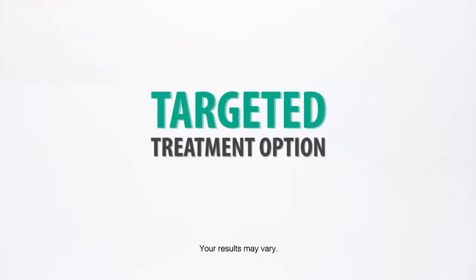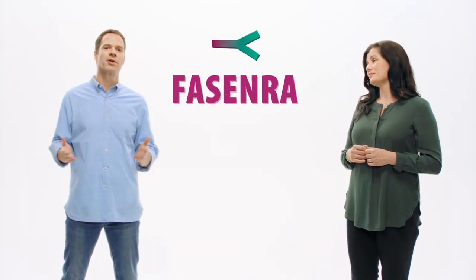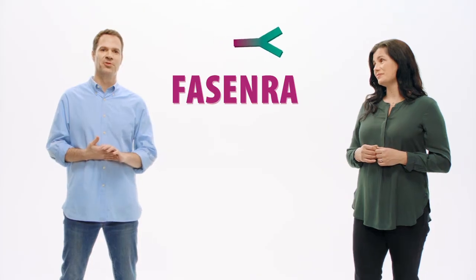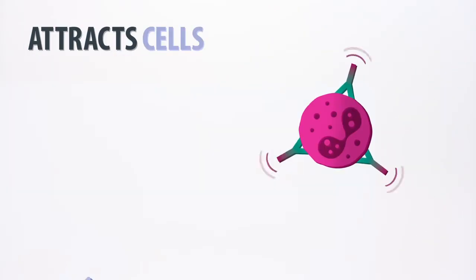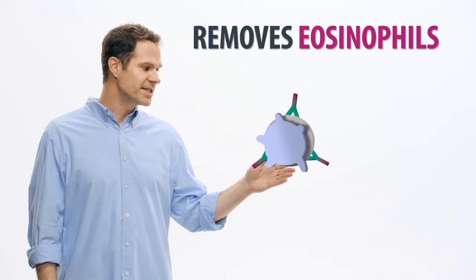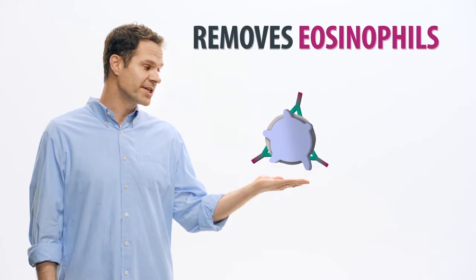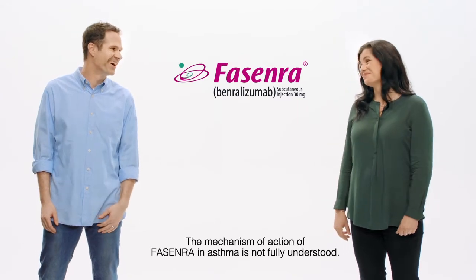Fasenra is a targeted treatment option. It works with the body to help prevent asthma attacks. But how does it do that? Fasenra works in two steps. Let's walk through them. First, Fasenra targets eosinophils. Next, Fasenra attracts specific cells in the immune system. These cells can help break down eosinophils and remove them naturally. The mechanism of action of Fasenra in asthma is not fully understood.